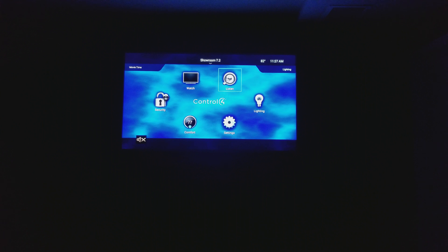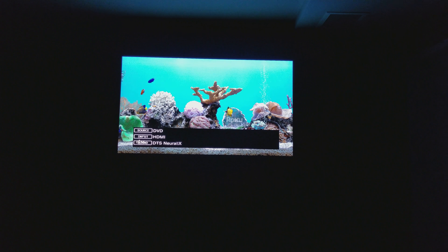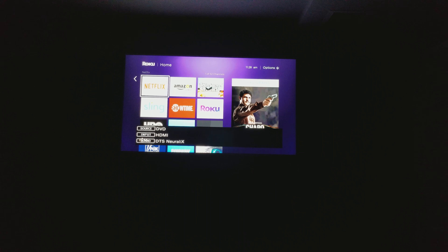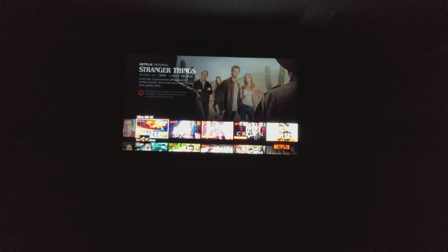The UI from Control 4 looks the same everywhere you go. In here we can select any video sources — Amazon, Netflix — and the sound is just amazing.